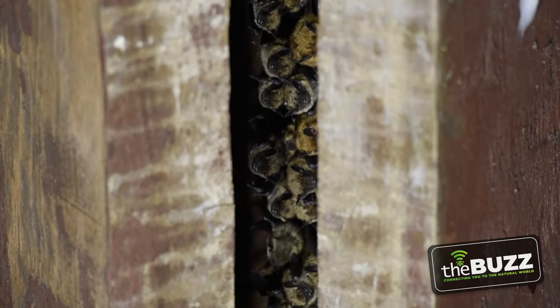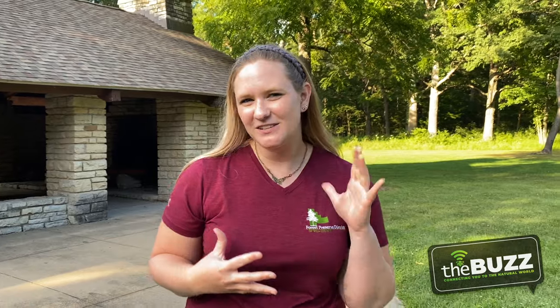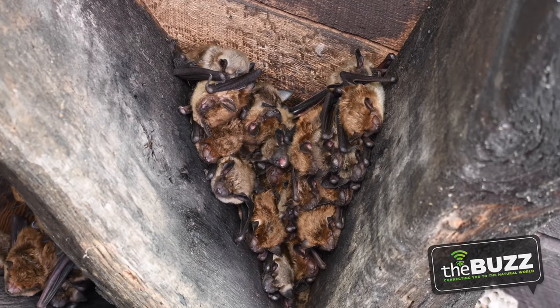Hello everyone! Welcome to Hamel Woods. You can see behind me is a beautiful old shelter. A little secret — there are tons of bats inside, and this is not the only place in the forest preserves that have bats. Lawton Preserve and Riverview Farmstead are two places that bats have adapted to find nooks and crannies to make their perfect little homes.